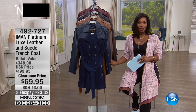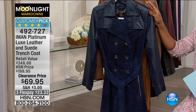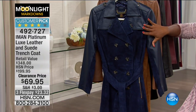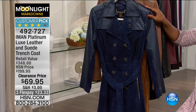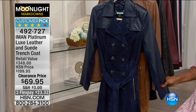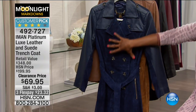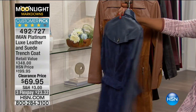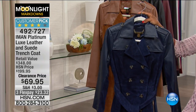Let's move on to the supermodel herself — I love saying that. This is Iman and this is her Platinum Luxe Collection. This is the leather and suede trench coat. When we originally sold this, it was about $200. The retail value on this is closer to $350. You're getting it today at a clearance price of $69.95 for genuine leather, genuine suede, all of this detail. Here is that midnight blue — a beautiful color — with fewer than a hundred available in midnight blue.